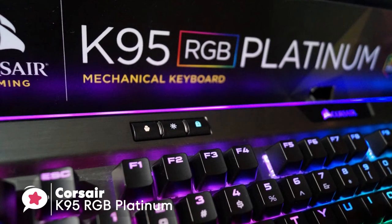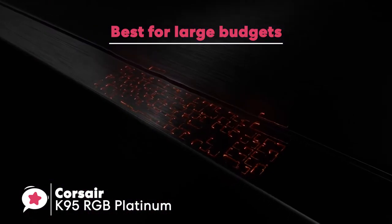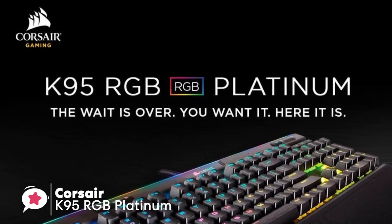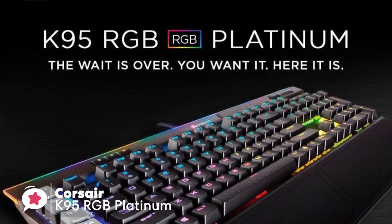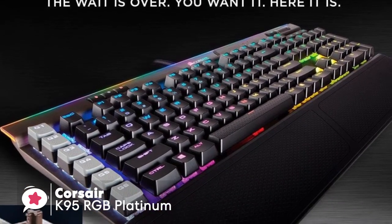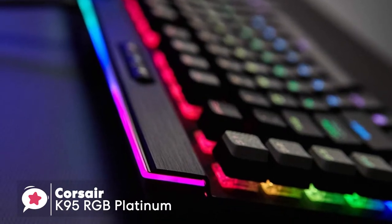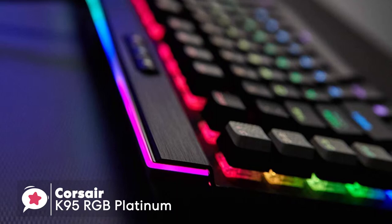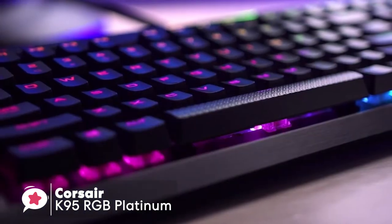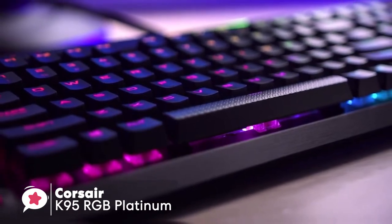The Corsair K95 RGB Platinum features Cherry MX Speed key switches backed by a lightweight aluminum frame. Design-wise, it comes in two colors — black and gunmetal — and offers a choice of two Cherry MX switch types: tactile brown or silver switches. If you intend on doing a lot of typing, go for browns. If your prime target is gaming and you want hair-trigger control, go for the silver speed switches.